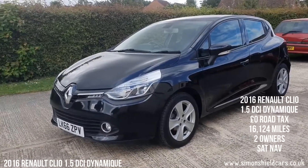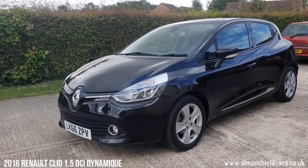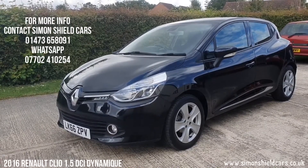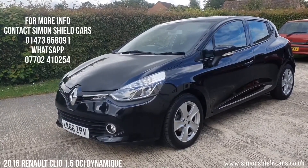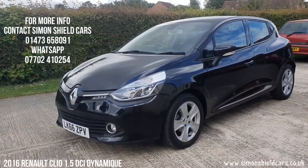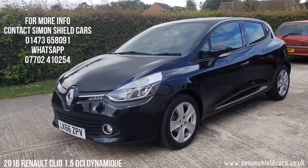Just to run through that again — 2016 66 plate Renault Clio five door. It's the dynamic navigation, 1.5 DCI, 16,000 miles, two owners from new. Very tidy little car. Any more information, please give us a call — Simon Shield, 01473 658091. Or alternatively, hop on the website for all the still photographs — everything's on there — and that is simonshieldcars.co.uk. Part exchange: we're interested in part exchange on pretty much any car, and buying your car if you happen to just want to sell a car as well. And we can do finance for you as well.